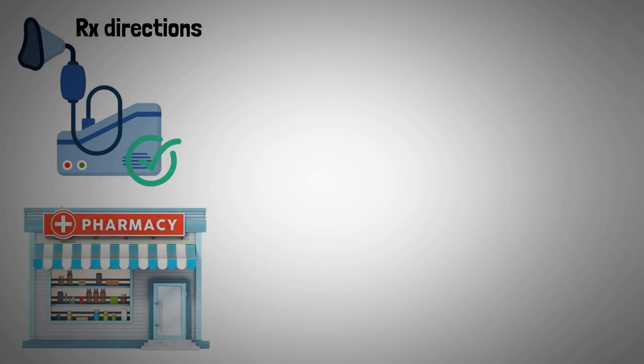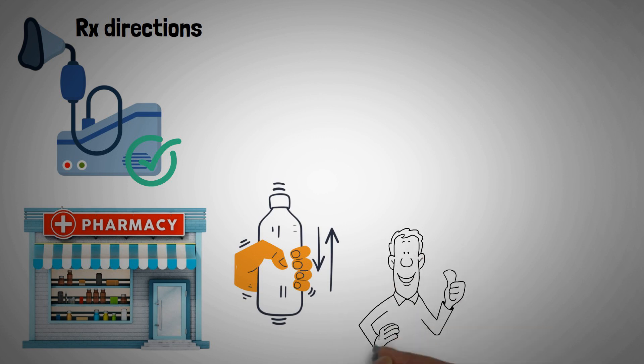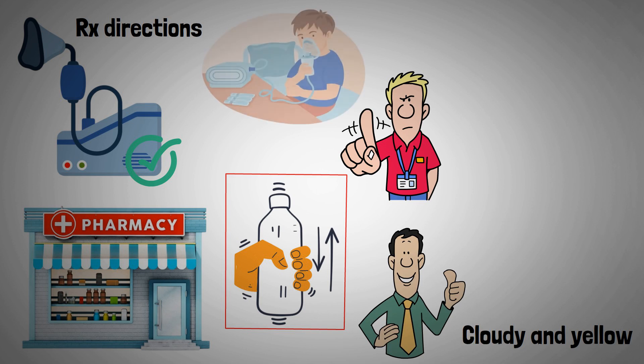Check that "via nebulizer" is in the Rx directions and confirm patients have a nebulizer machine before they leave the pharmacy. Counsel patients to shake the ampule well immediately before use, that it's normal for the medication to appear cloudy and yellow after shaking, and not to mix encyfentrine with other medications in the nebulizer.